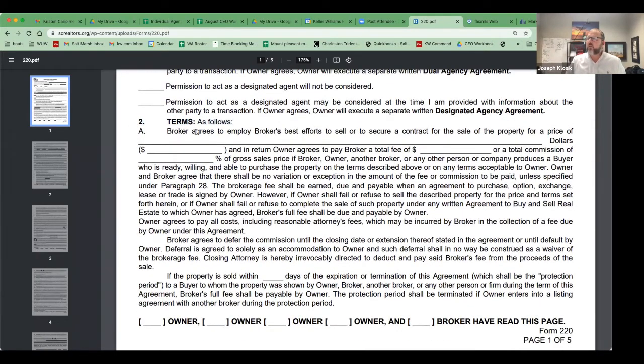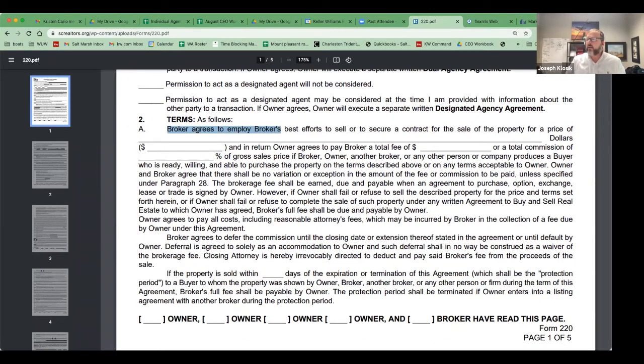Moving to terms: this is where you put your price. If you have a listing agreement and haven't determined the price yet, putting TBD means you do not have a valid listing agreement. This will happen in the September 1 scenario — a lot could happen and the price could be $875K or $900K — but you have to put something in there for it to be a technically valid listing agreement. Be careful not to leave anything blank just because you don't know yet.